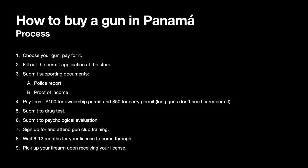Submit supporting documents, which include a police report. This is a local police report in Panama — nothing to do with the police report from your country of origin that was part of your immigration process. This is done by different ministries, so you must obtain a police report from your local police. Your lawyer may help you obtain it as well.